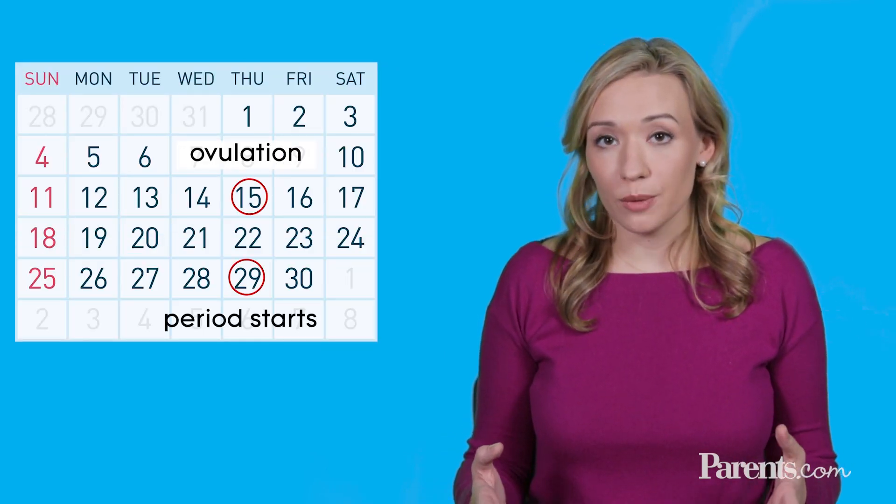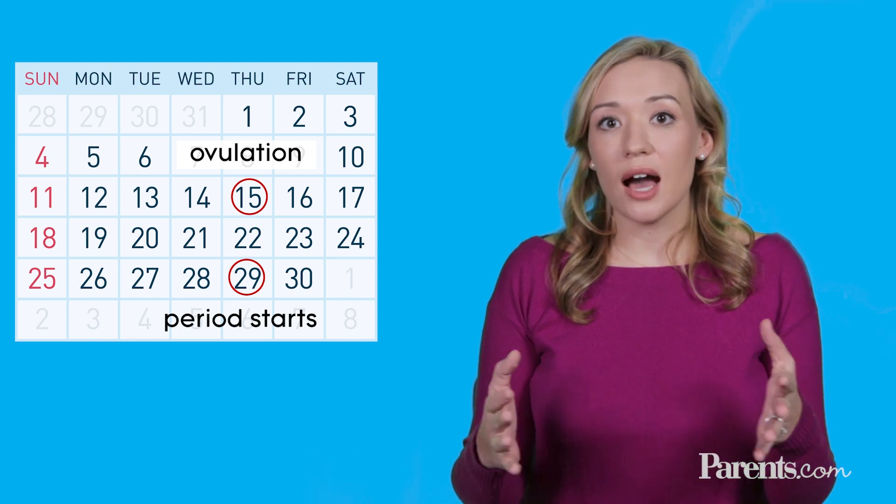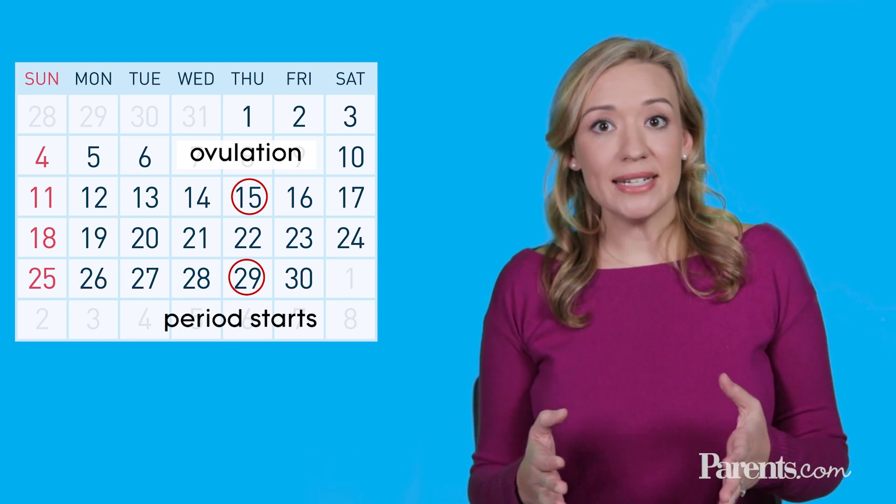Traditionally, ovulation happens about 14 days before your period, and we call this the ovulatory window. Once you've identified when you're ovulating, you're going to want to have sex in the three to four days leading up to ovulation and one to two days after. You want to give yourself a nice window there in case you didn't predict exactly when you're ovulating.